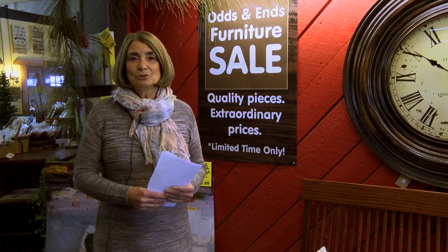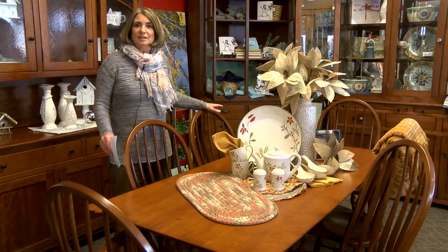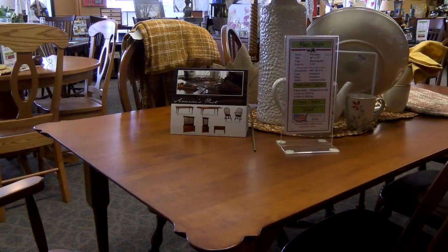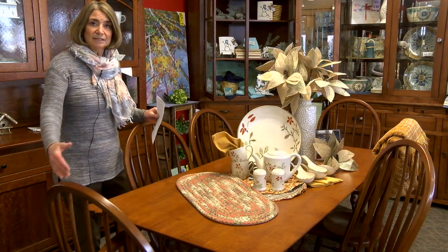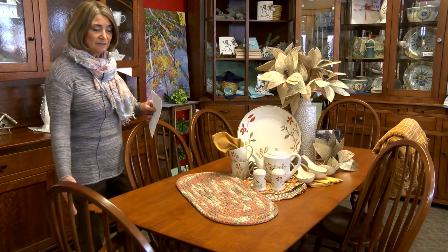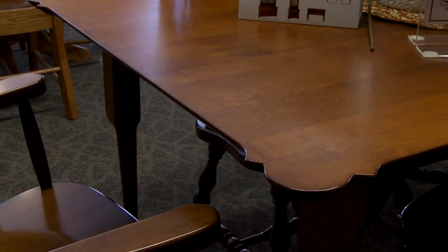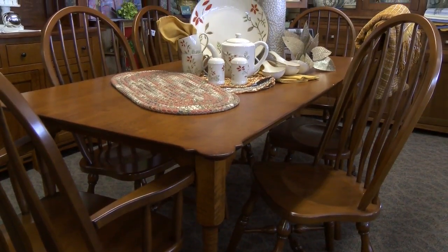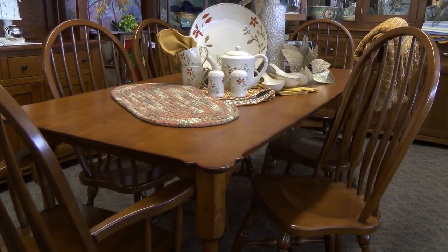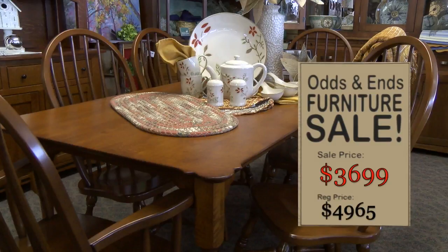First I'm going to show you a couple of the dining room sets that will be on special. This is a Tiger Maple table — it is a 36 by 72. It comes with two company boards that fit on each end of the table, cut out just like the ends. It has some very unique designs. This one comes with two armchairs and four side chairs and the two company boards. It was originally priced at $4,965 and will be on special for $3,699.